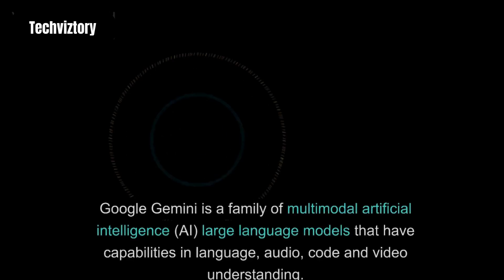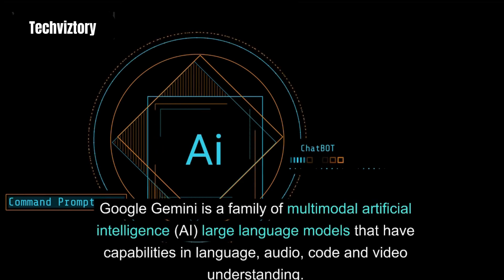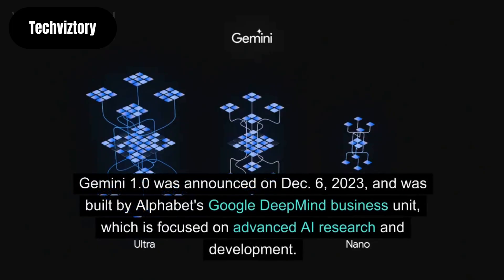What is Google Gemini? Google Gemini is a family of multimodal artificial intelligence large language models that have capabilities in language, audio, code and video understanding. Gemini 1.0 was announced on December 6, 2023, and was built by Alphabet's Google DeepMind Business Unit, which is focused on advanced AI research and development.